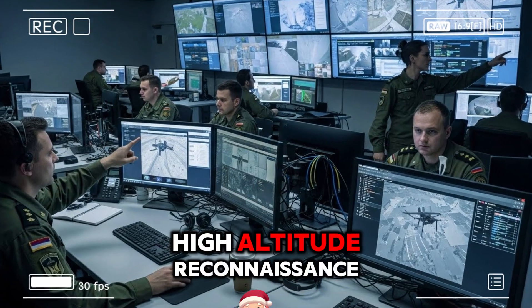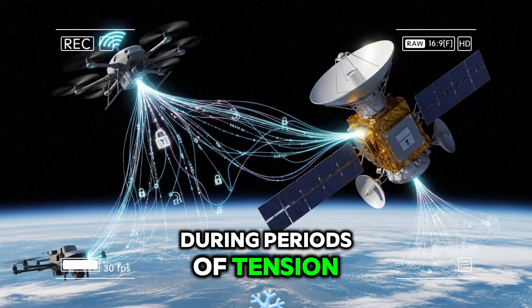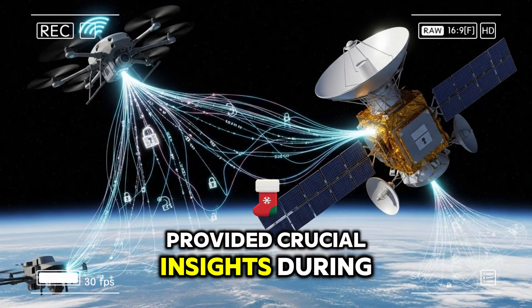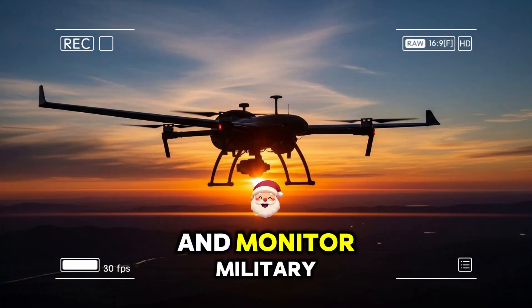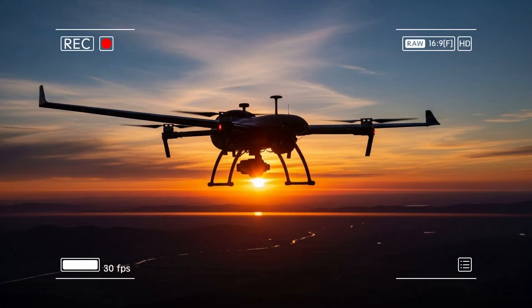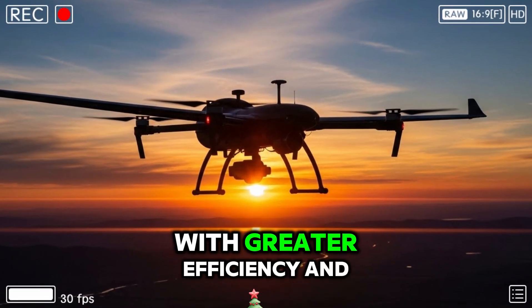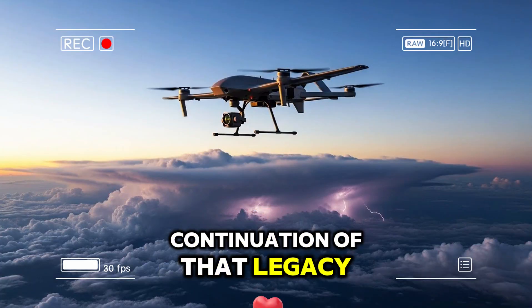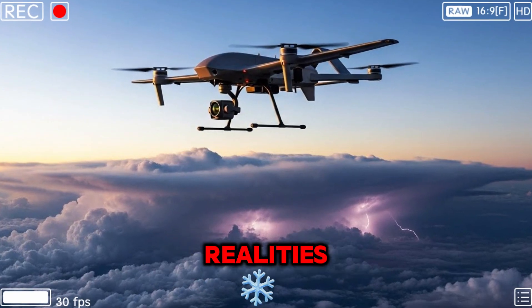Historically, similar high-altitude reconnaissance platforms have played pivotal roles during periods of tension. Manned spy planes and early satellites provided crucial insights during the Cold War, helping to verify arms control agreements and monitor military developments. In the modern era, unmanned systems are taking on these roles with greater efficiency and reduced risk. This drone represents the continuation of that legacy, adapted to contemporary technological and geopolitical realities.